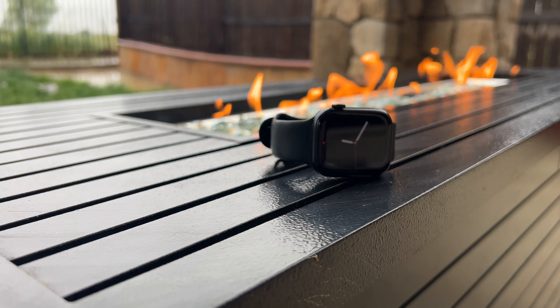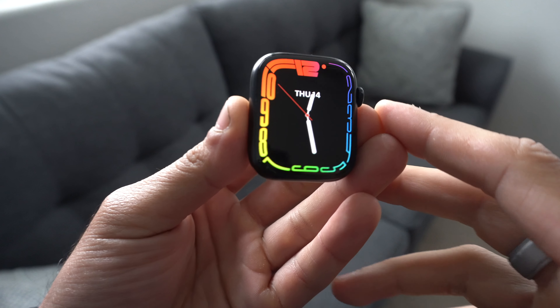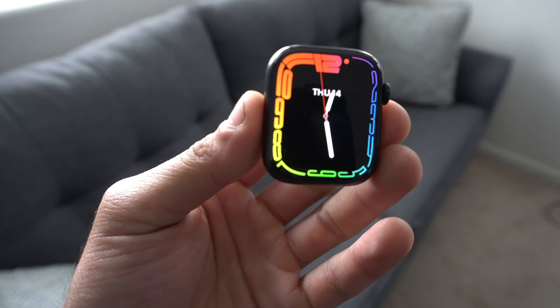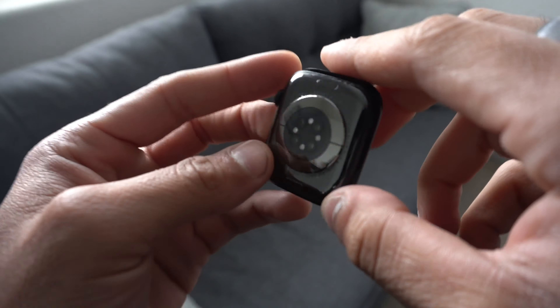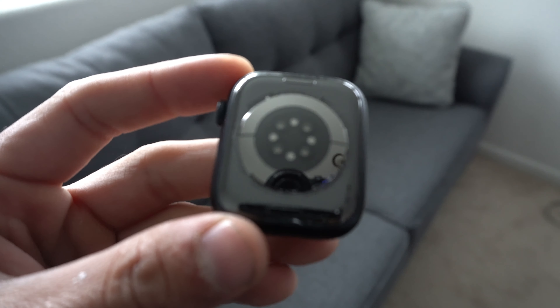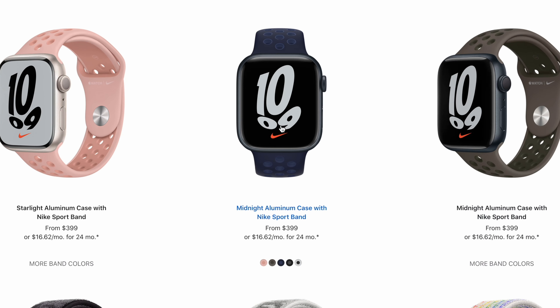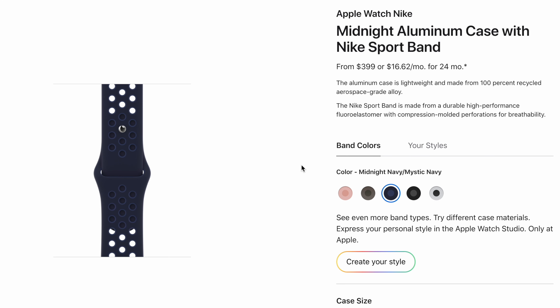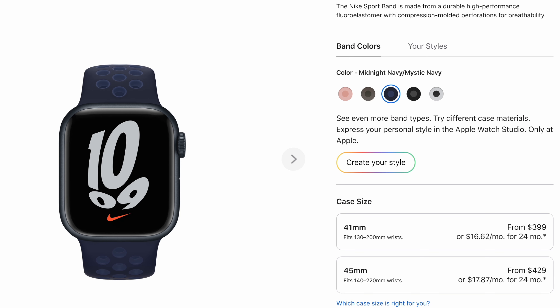New this year for the Series 7 is a larger display — the smaller model is now 43mm and the larger one, like mine, is 45mm. I went with the Nike Edition because it costs the exact same as the standard one but includes exclusive Nike watch faces, the Nike logo on the back, and additional band options. These bands have small holes to allow better airflow so your wrist stays cooler during workouts.